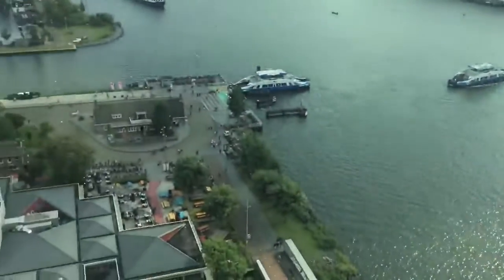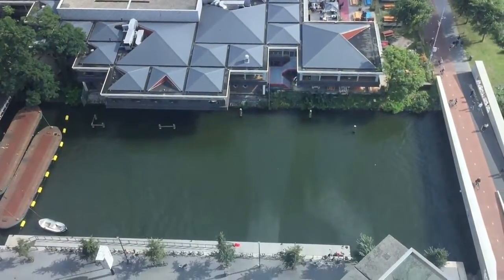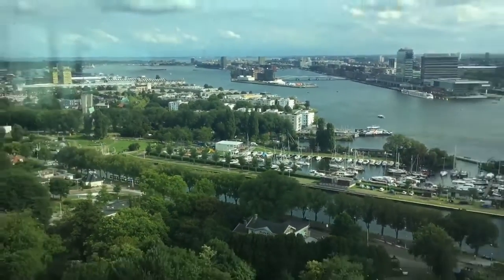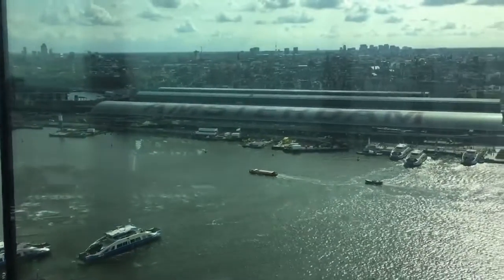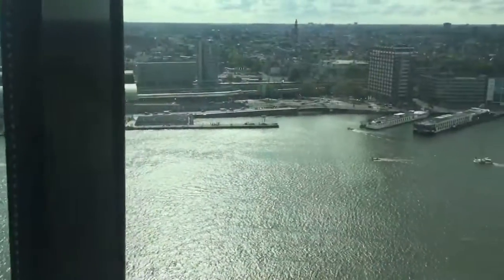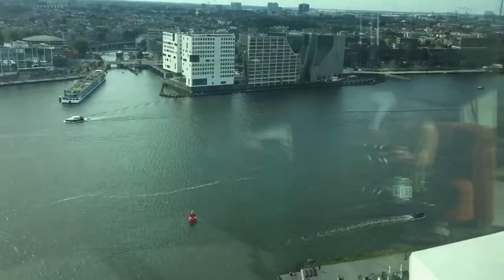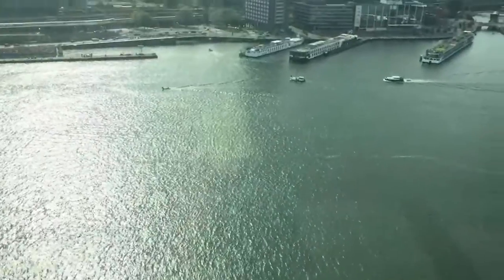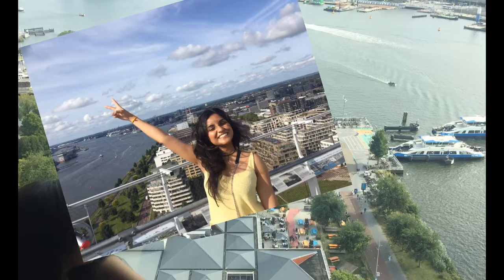Now I will stop speaking for the moment so you too can enjoy this breathtaking view. Dutch weather is believed to be unpredictable — you never know when it starts raining — so having a sunny day like this is called a lucky day. They also have corners set up as photo spots.